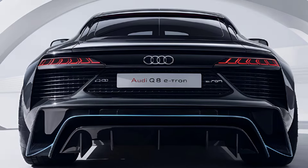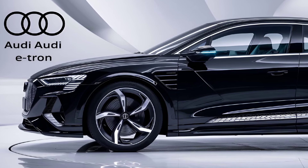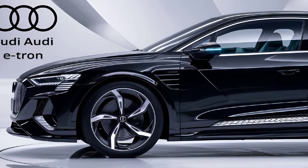The rear sports a full-width LED light bar, making the Q8 e-tron look as good from the back as it does from the front. The overall aesthetic is a blend of luxury and sportiness, perfect for those who want a standout EV.